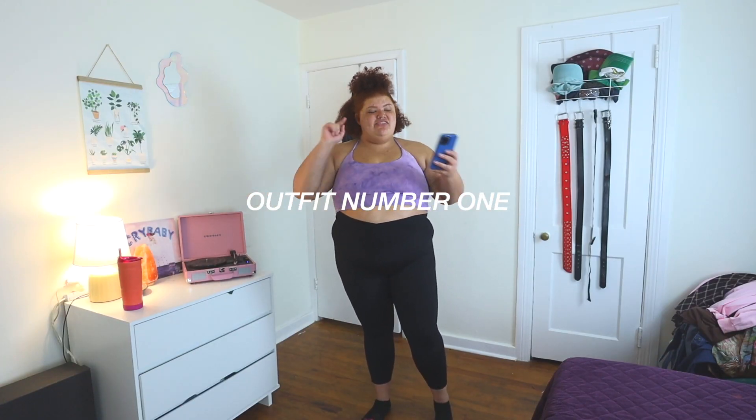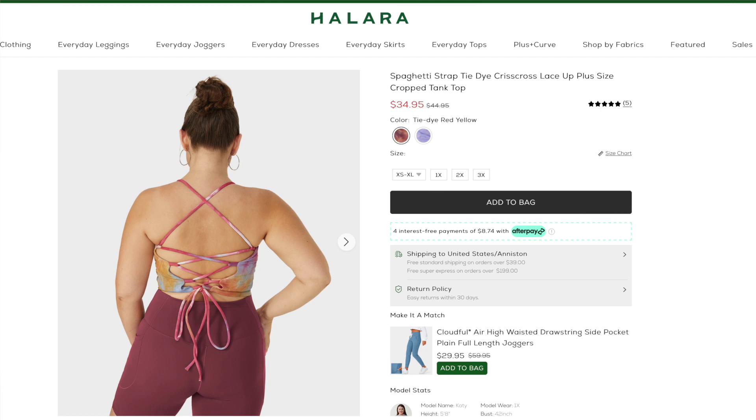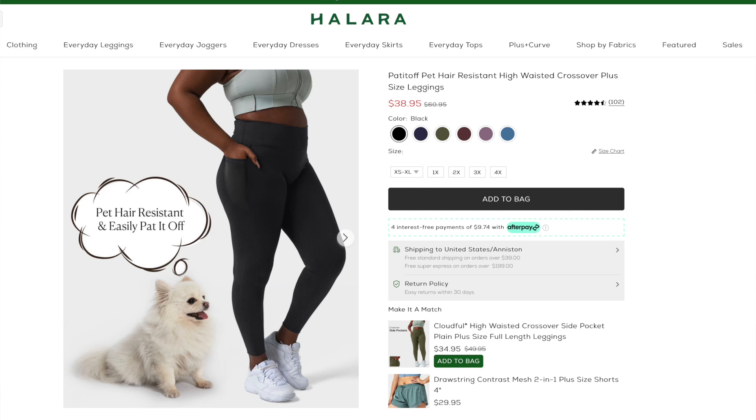So here is the first fit. The top is the Spaghetti Strap Tie-Dye Crisscross Lace Front Plus Size Crop Tank Top. I got the color tie-dye light purple and this is in a size 3X. The leggings are the Pet Hair Resistant High-Waisted Crossover Plus Size Leggings, and these are in a size 4X. The pet hair resistant feature means when I'm petting my dog Stormy and she sheds on the leggings, literally all I have to do is pat it off and the hair comes right off. Nobody wants to walk around with pet hair on them, so this is amazing.